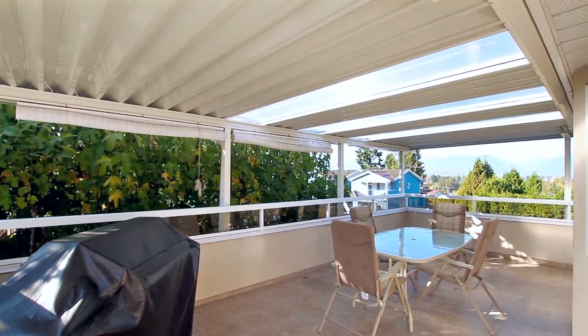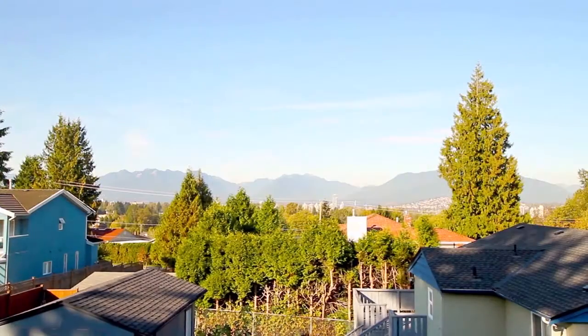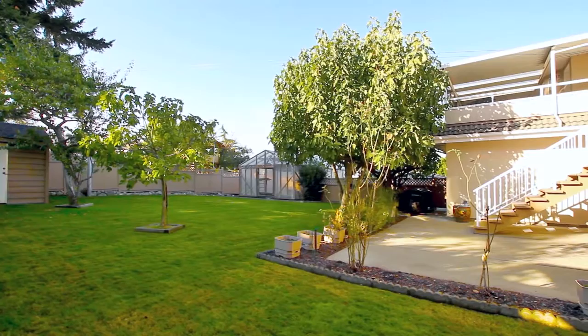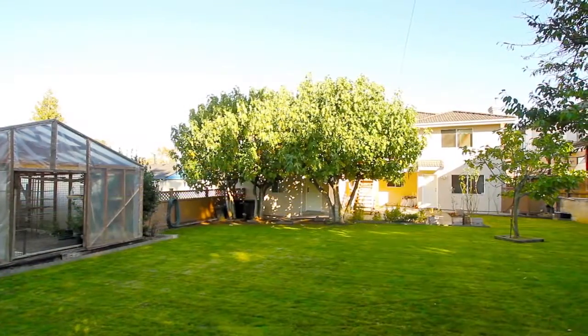Head outside to your large back deck, covered for all year entertaining, with sweeping views over the North Shore mountains. Take the stairs down to the massive backyard, where you can please your green thumb in the garden, and the kids can play in the yard.